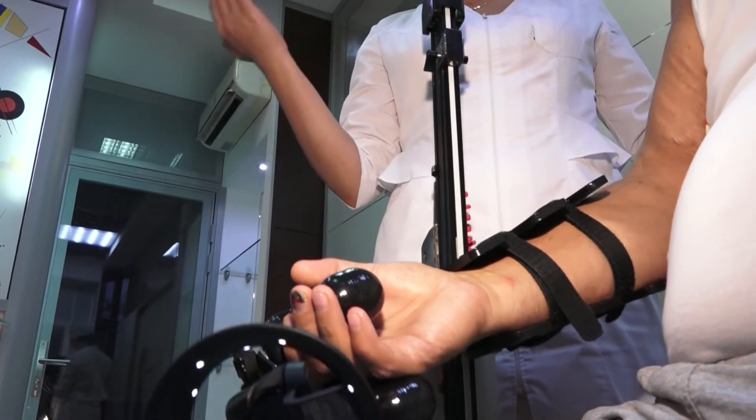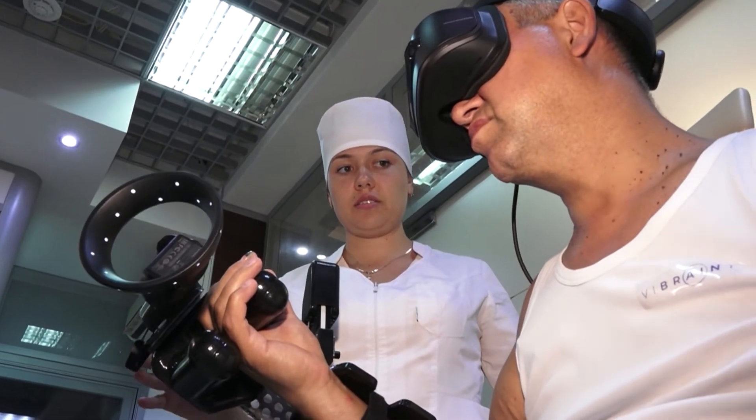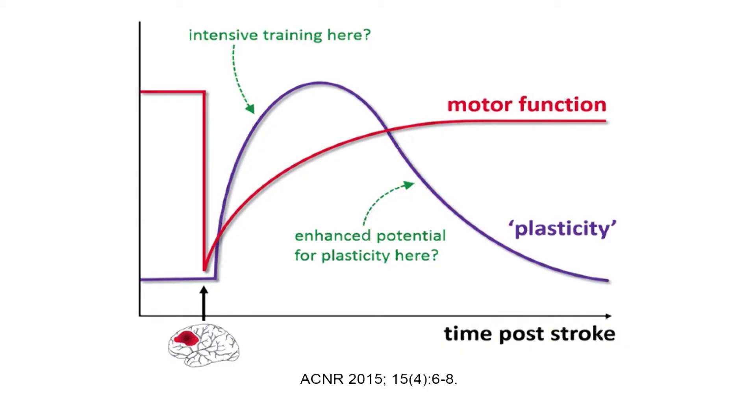Because all four components work together, Vibrant Re-Up effectively stimulates neuroplasticity. This is the process that helps the brain build new neural connections in place of the damaged ones. This maximizes the performance of stroke rehabilitation.